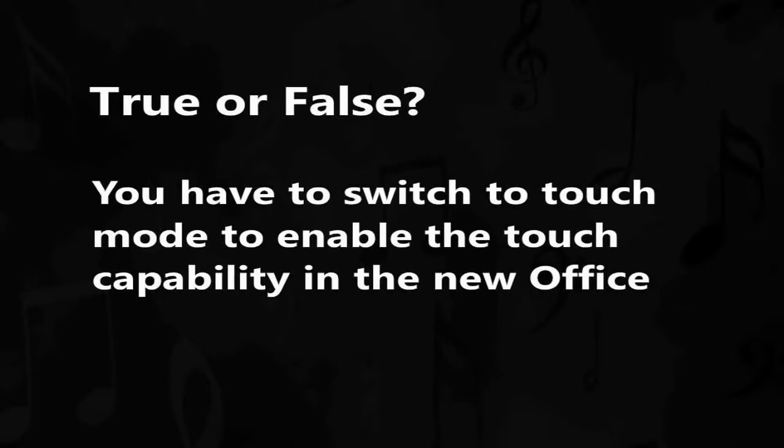We'll see Office working on Windows 8, we'll see it working across devices thanks to the web app, and we'll also see it on very large devices. But before we get started, let's have a look at today's trivia. True or false? You have to switch to touch mode to enable touch capability in the new Office. Stay tuned for the answer at the end of the show.